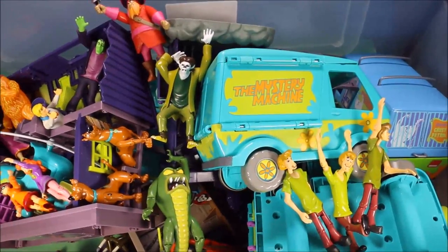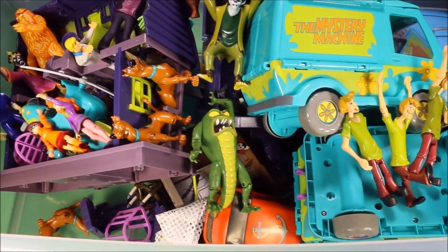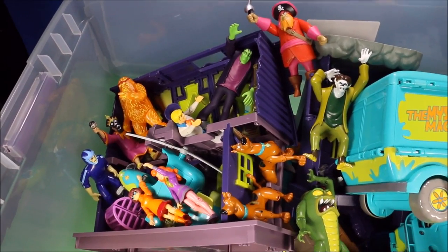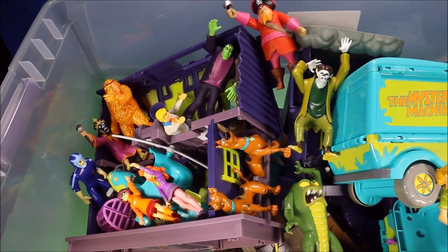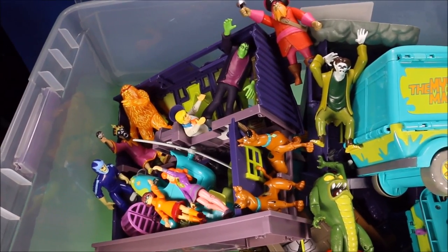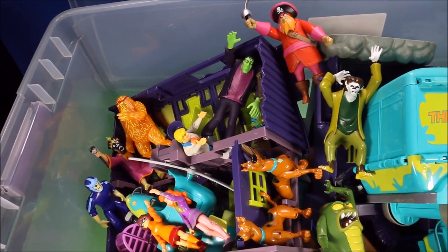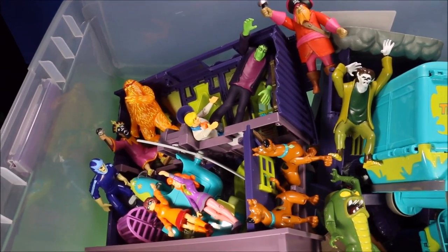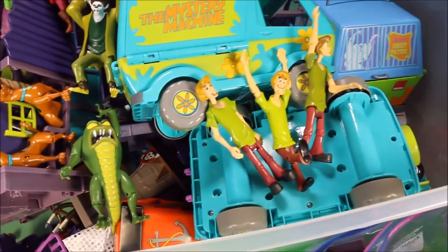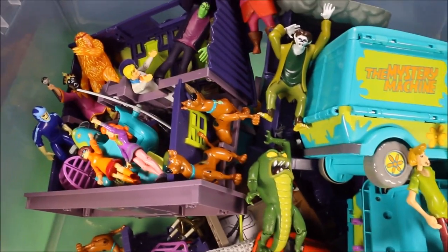Today we have a giant box full of all the new Scooby-Doo toys that are on the market currently, and they are really cool. I also have an awesome playlist at the end of the video that includes all of these toys being unboxed and a lot of awesome Scooby-Doo mystery parody videos where they have to find the monsters and find out who they are — there's some dinosaurs mixed in and it's a lot of fun.